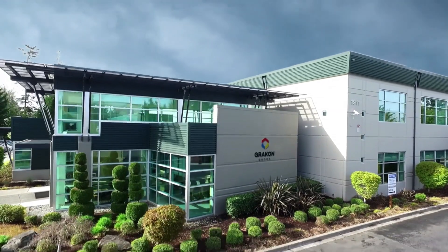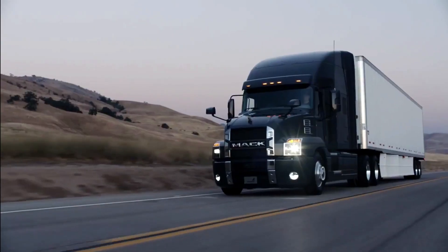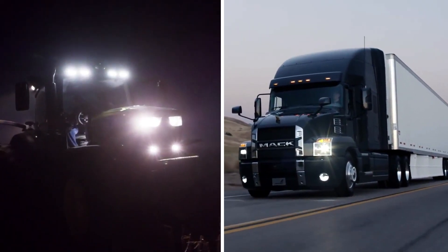I'm Vignesh Balasubramanian, a thermal engineer at Greycon. Greycon is an automotive supplier for lights. We specialize in commercial trucks and a few of the automotive companies.